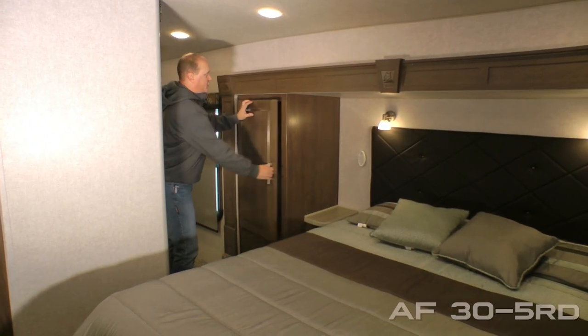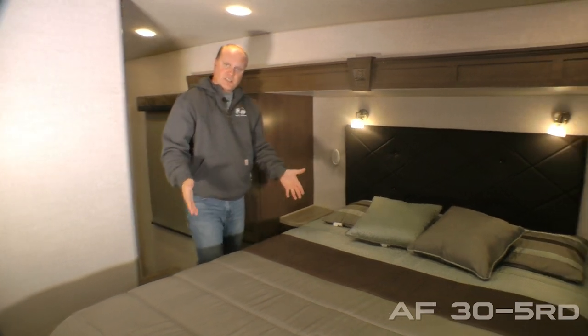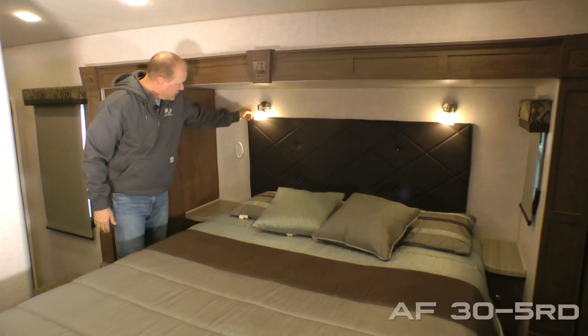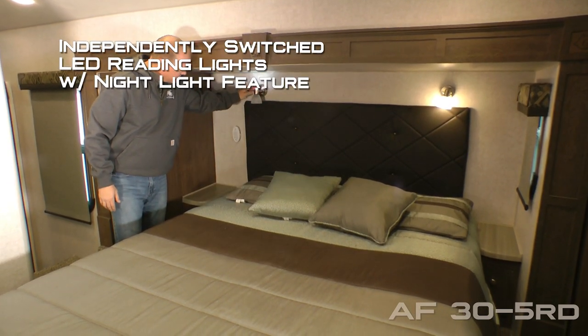The bed ward slide features this huge wardrobe closet with storage drawer. Standard configuration is a queen bed with nightstands on either side and storage. On either side you'll find independently switched LED reading lights with nightlight function.